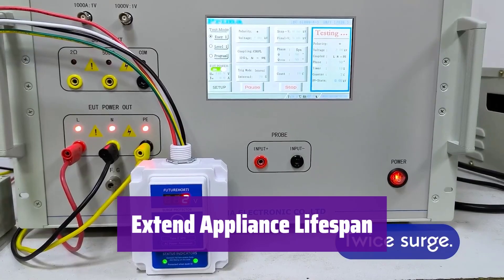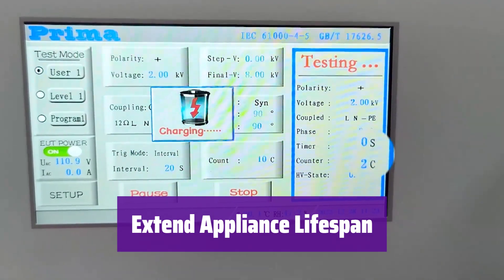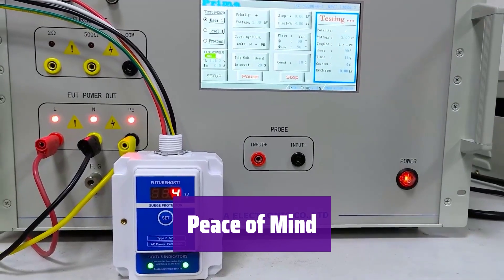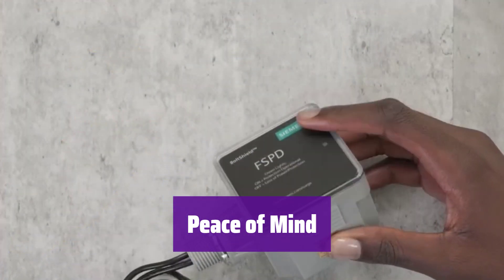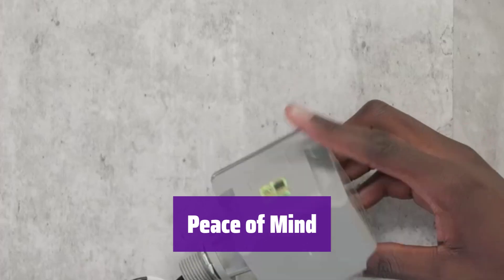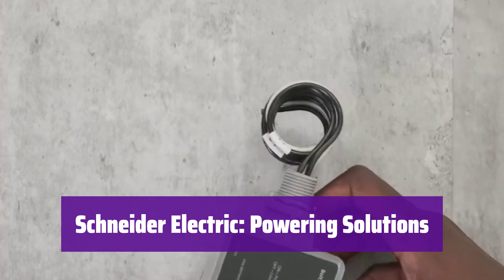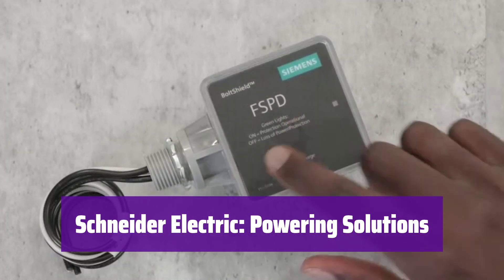By preventing voltage spikes, it significantly extends the life of your appliances, saving you money on repairs and replacements. Plus, it reduces the risk of fire hazards. Enjoy peace of mind knowing your home is shielded from surges, especially during storms. It's easy to install and features an LED indicator for replacement needs. Schneider Electric provides reliable, high-quality products for homes and businesses, empowering you to make the most of your energy and resources.